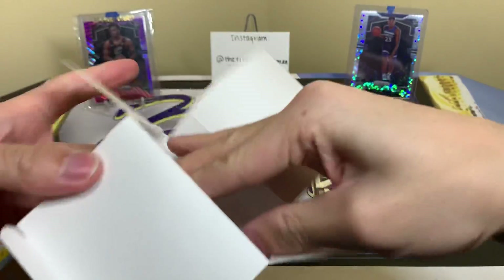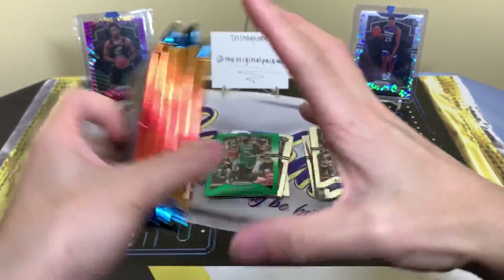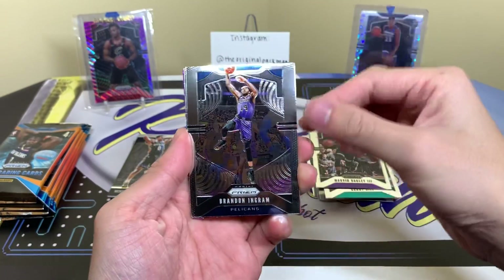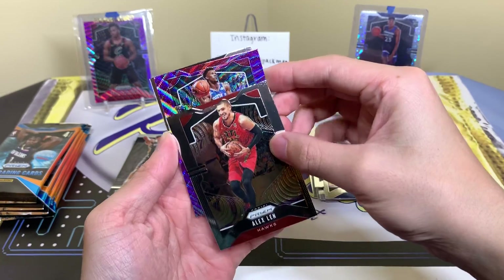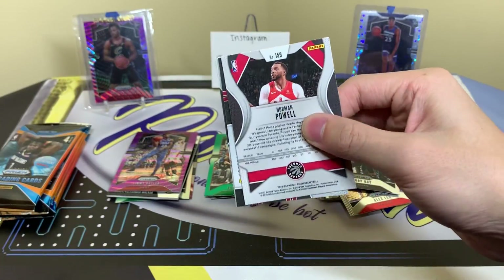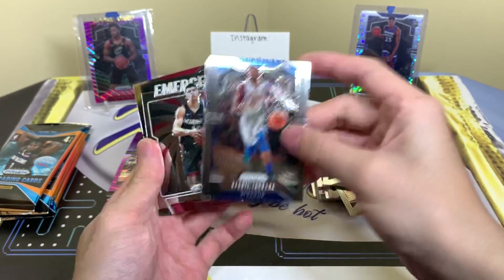Come on, I really want Morant, Zion, maybe Barrett silver — one of those top guys that makes you go wow. Let's see what's in this blaster. We have a purple wave Brandon Ingram, Alex Len, Jimmy Butler, purple wave Rudy Gay, Darius Sevidus, Reggie Jackson. I thought it was Zion emerging — nope, it's Tower Hero. Solid rookie to get. Norman Powell.